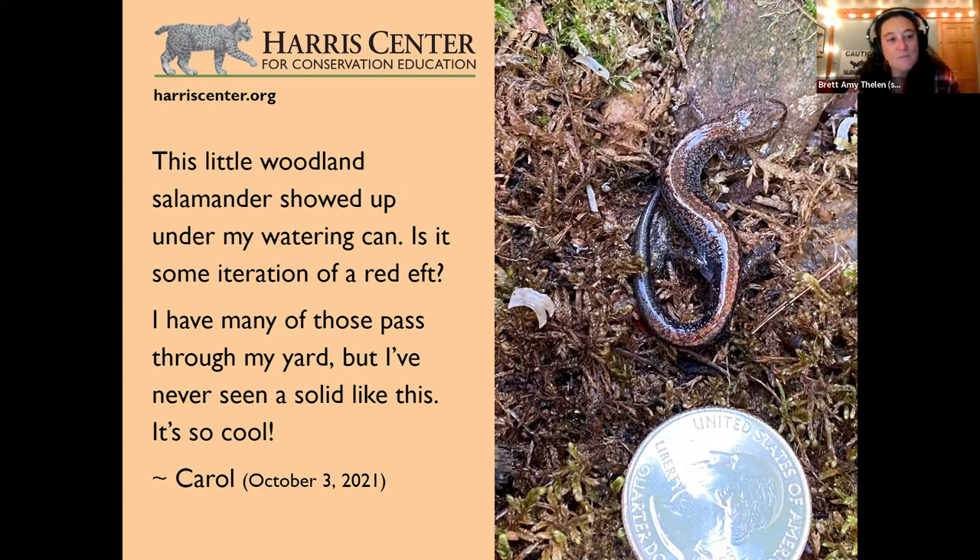They are incredibly numerous even if we don't see them, since they move around underground. They're really important parts of our forest ecosystems — transporting nutrients, eating invertebrates, and being eaten by turkeys, foxes, snakes, and pretty much everything else. If you see a red-backed salamander, take a moment to appreciate it. They are at the heart of our forest food webs. October is a great time to go looking for them.